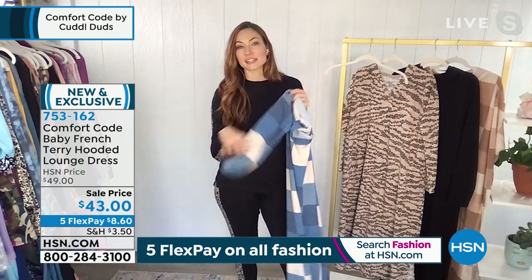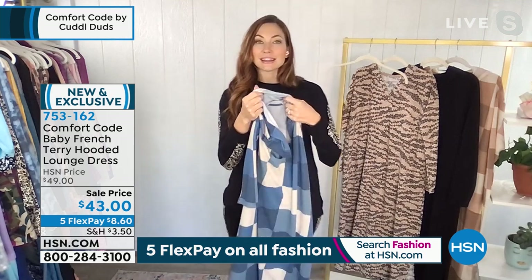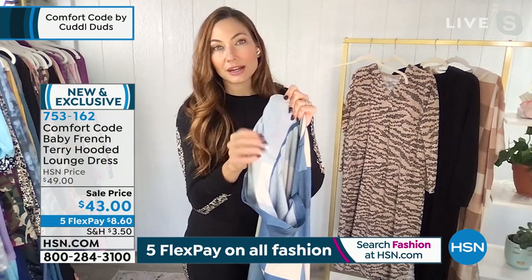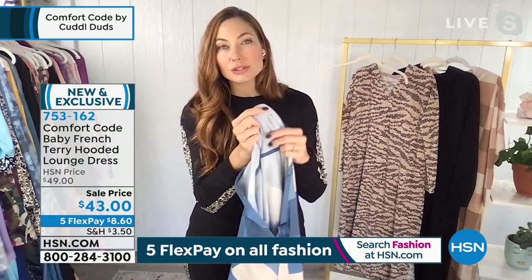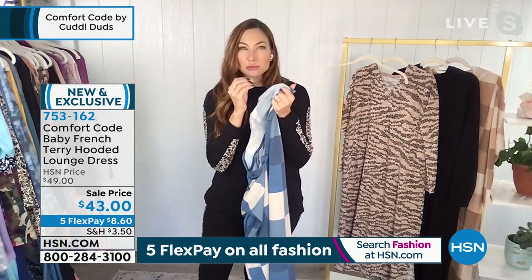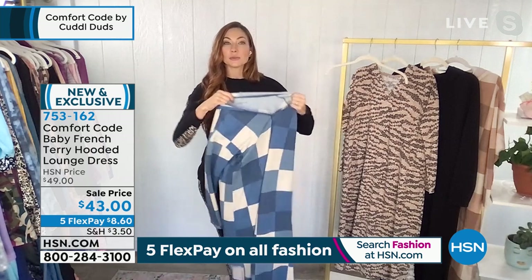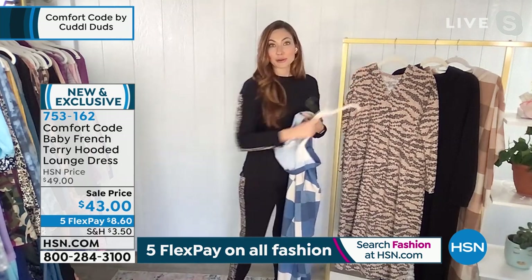Not only do you feel this super soft, broken-in sweatshirt material on the outside, but look at the fuzziness on the inside — we've brushed up the inside of this Baby French Terry fabric and it's plush and cozy, but it's not going to be hot or stuffy. It's very fine, just like a baby's blanket that you want to put right up against your skin. It could not be softer. That's important to us — what you're feeling on the inside.